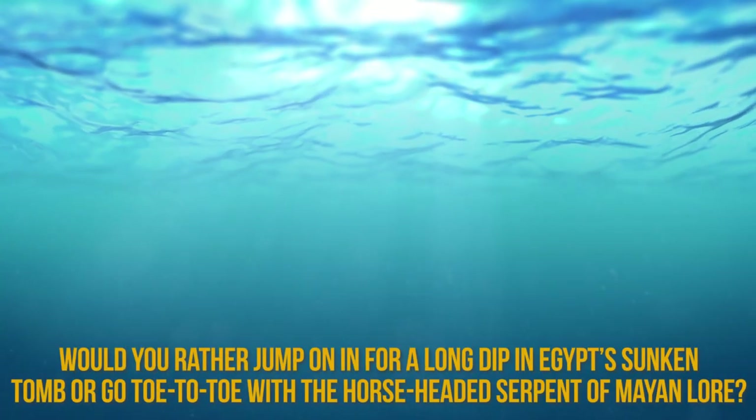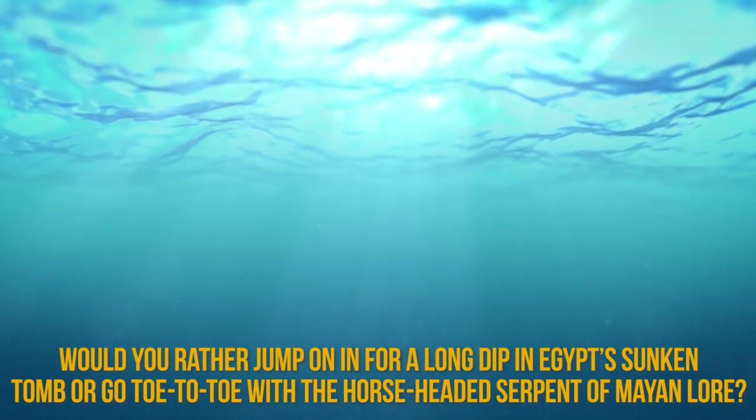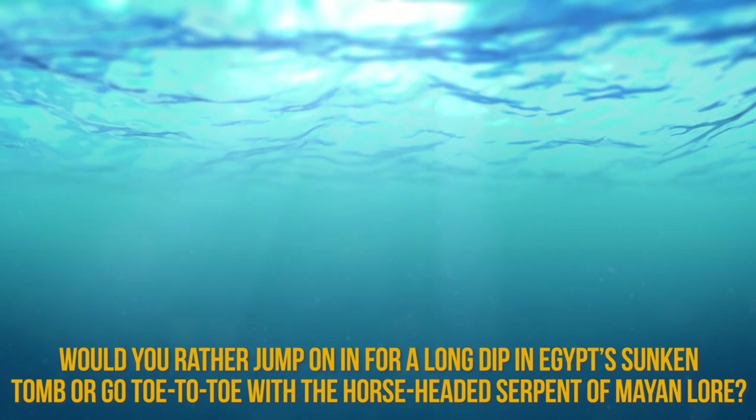Would you rather jump on in for a long dip in Egypt's sunken tomb, or go toe-to-toe with the horse-headed serpent of Mayan lore? Let us know in the comment section below!